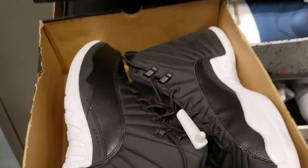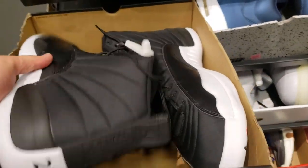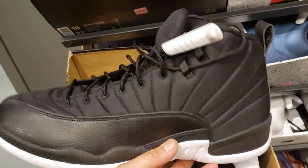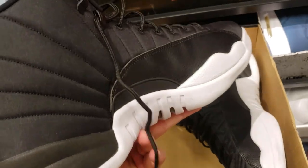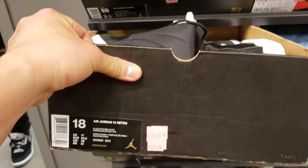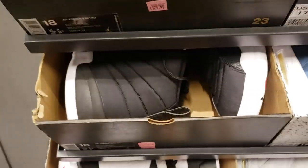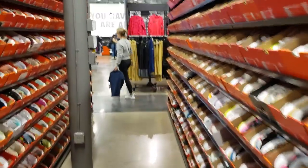Some Jordan 12s — not the taxis. I don't know what colorway this is, it's black I guess. Going for $130.